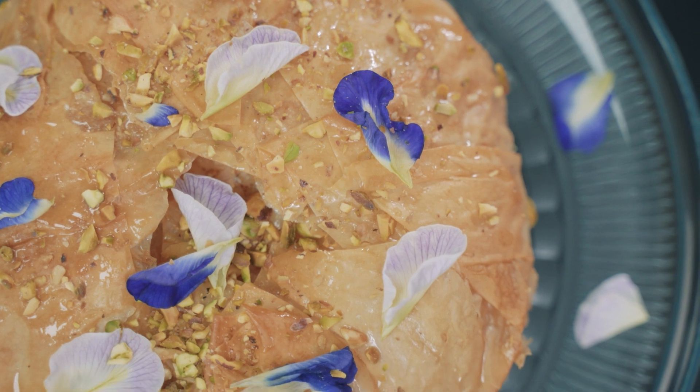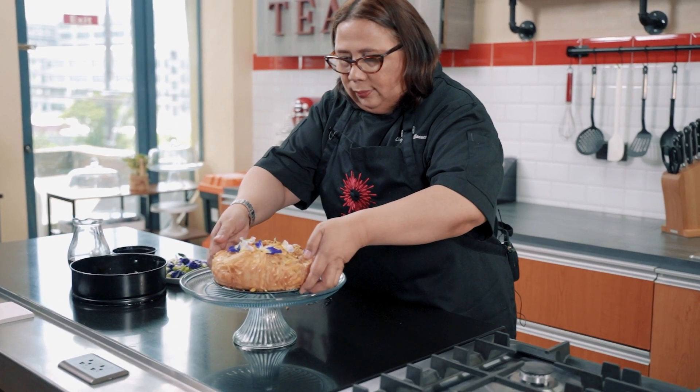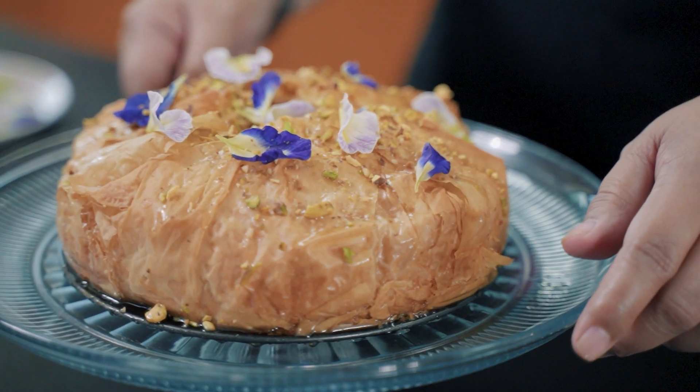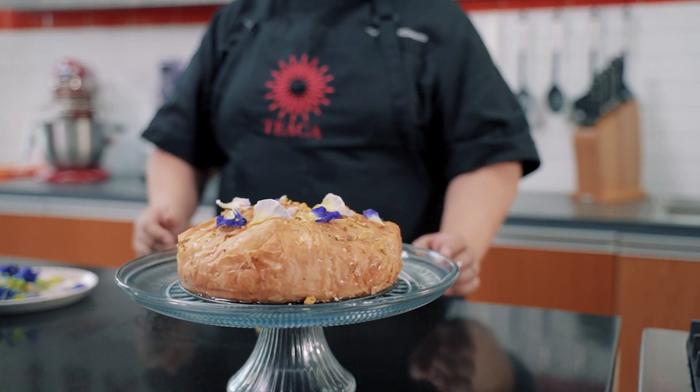What sets this dessert apart is that each forkful is a harmonious blend of texture and taste — a sweet journey that pays homage to both Mediterranean traditions and modern indulgence.